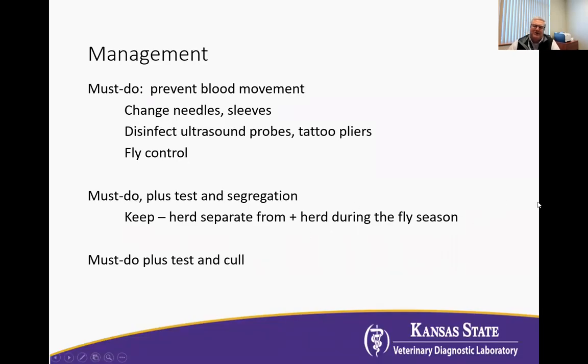So there are some management strategies. Number one is what I call a must-do management if we're going to control this disease, and that's preventing blood movement. That requires changing needles, changing sleeves, disinfecting ultrasound probes between animals, and tattoo pliers when we vaccinate, and then doing the best we can for horse, stable, and deer fly control because they can pass this virus. Ticks are not considered able to pass BLV, unlike anaplasmosis, so they're not really a concern here.